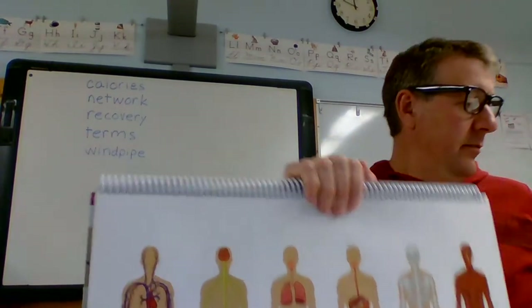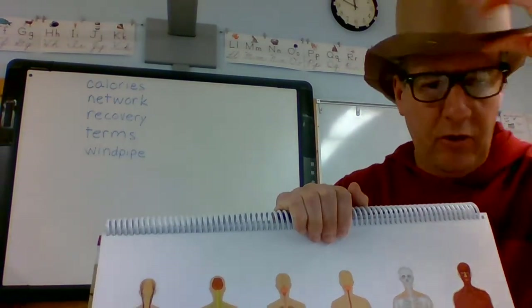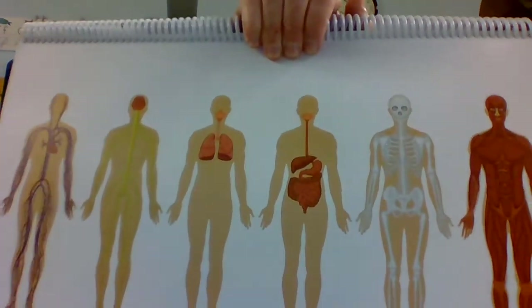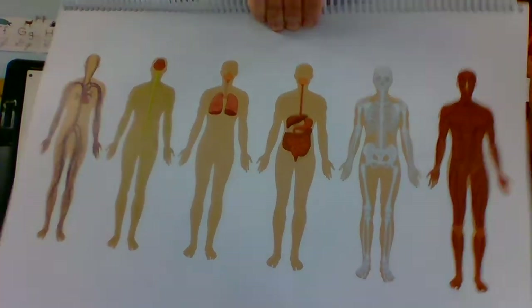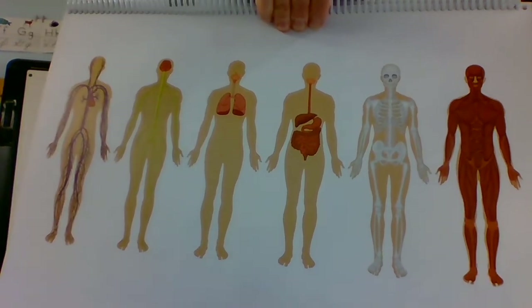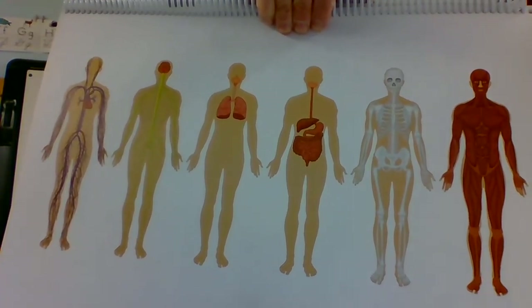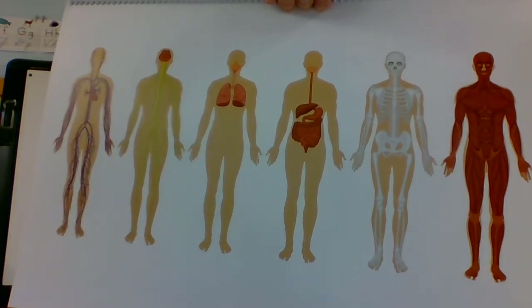All right, giddy up — I'm a nerdy cowboy! So we have this poster; this picture shows all the different systems that we've been talking about. Which one, when you look at this, is the skeletal system?